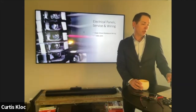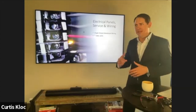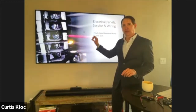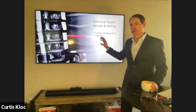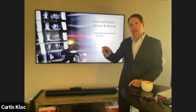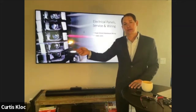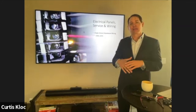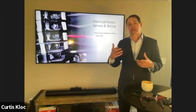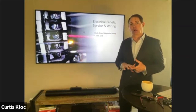Single strand aluminum wiring — there are a lot of misconceptions here, even home inspectors get this wrong. It was very common from the mid-60s to the mid-70s. If you look at an electrical panel and there are just two aluminum wires running to the range and back to the air conditioner, that's actually fine — nothing needs to be done. The real problem is what's called multi-branch single strand aluminum wiring, where it runs from the outlet to outlets, fans, TVs.